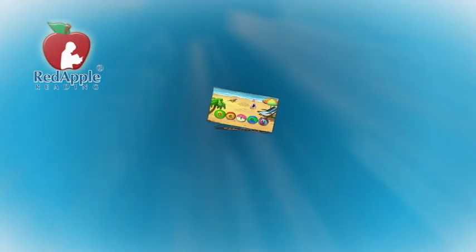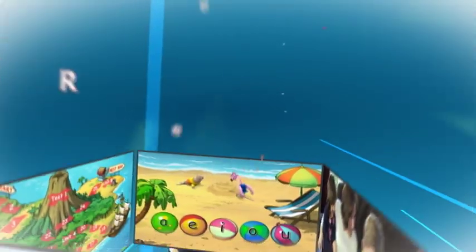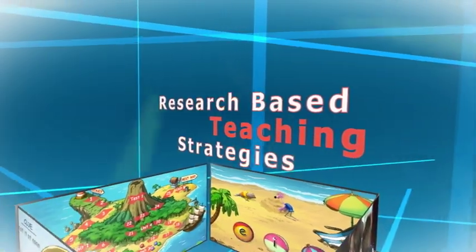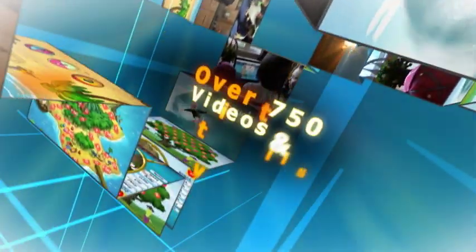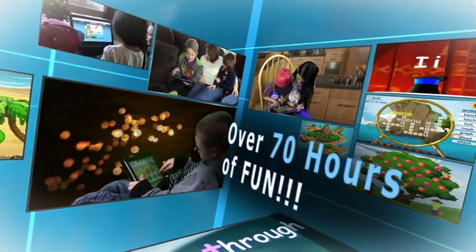Red Apple Reading is an exciting and effective online reading program that helps your child get a head start with reading. Red Apple Reading really works. It uses effective research-based teaching strategies in over 750 fun and engaging games and videos that total over 70 hours of instructional time.